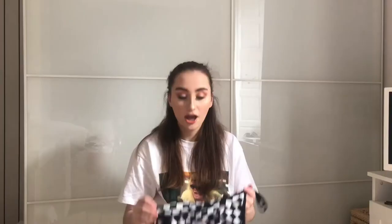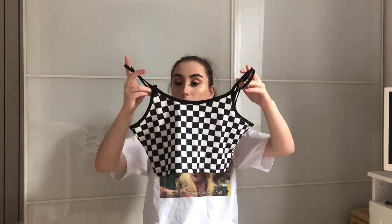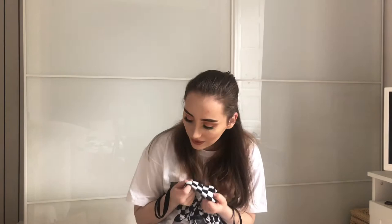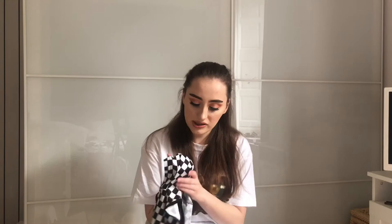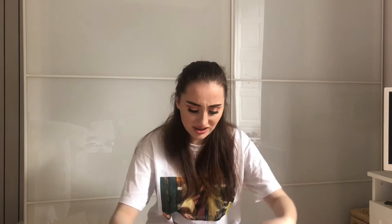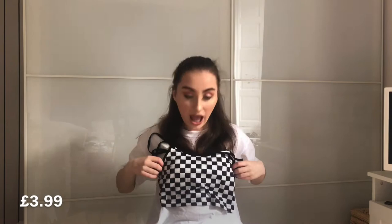Next up is this checkered crop top. It's got really cool straps — two on each side. It feels really soft. It's not the material I thought it was going to be — almost everything I bought isn't. It's really soft and comfy, feels almost like pajama material. But I think you could get away with wearing it as a normal top because it doesn't look like that material. It's also a size small. It looks really nice, so I'm hoping it'll fit.